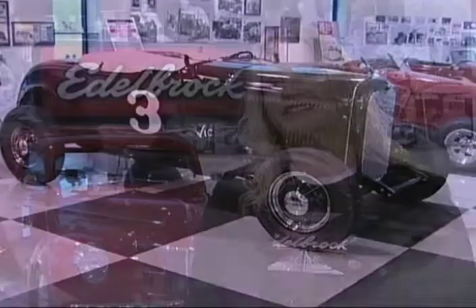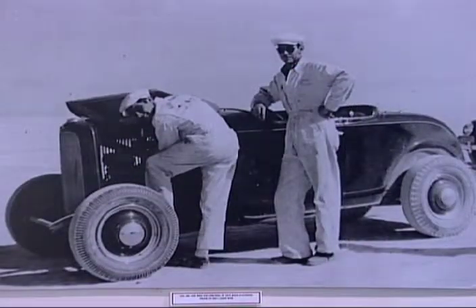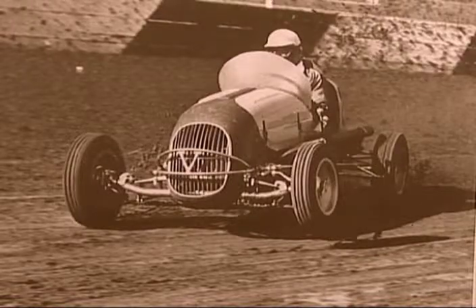It's just grown over the years. Having my grandfather's original car here is very special to us. The way that we've laid it out, it goes through the walls around the walls with the history of the company.